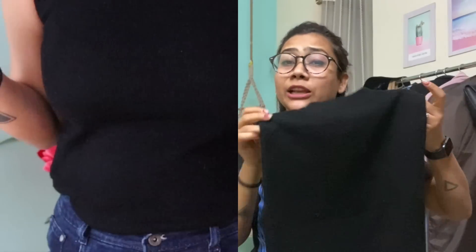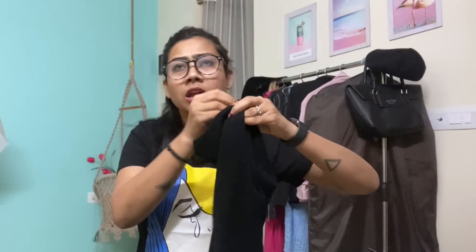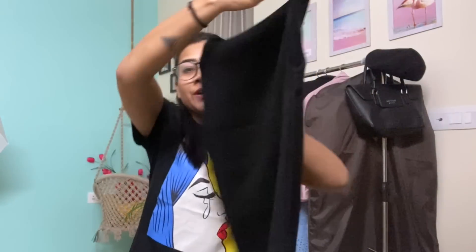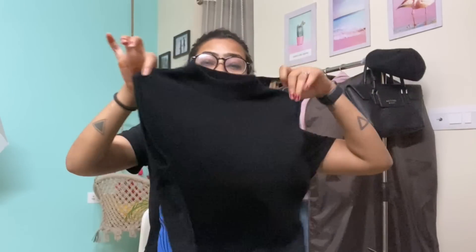With skirts or jeans you can always style them — they look really pretty. This is high neck jet black, and it comes in four or five different colors. It's super affordable as well. The quality is amazing so it's a must-have. If you guys are looking for high necks, you can definitely go for this sleeveless one.